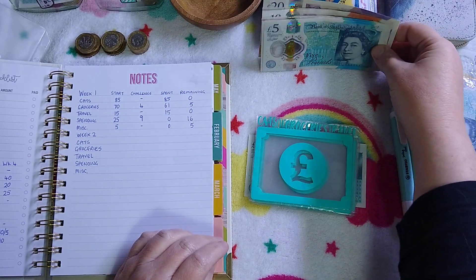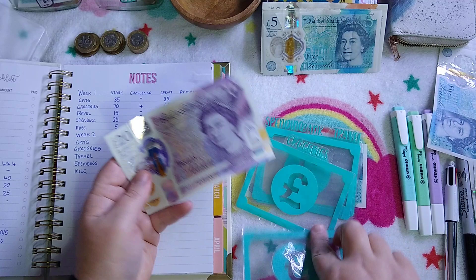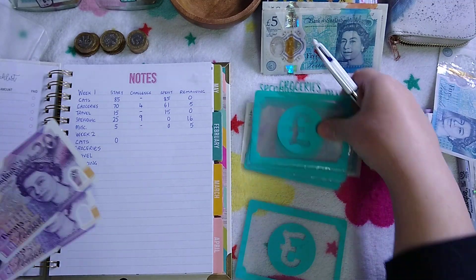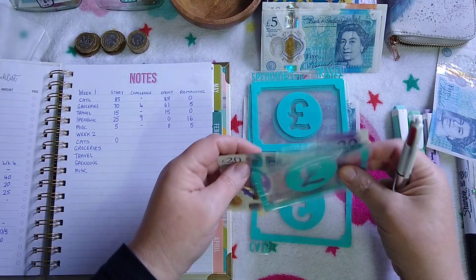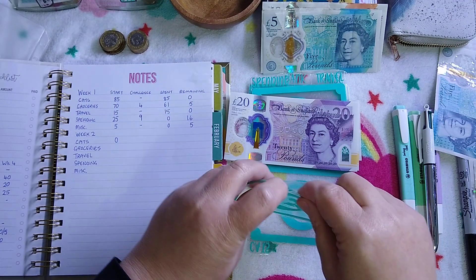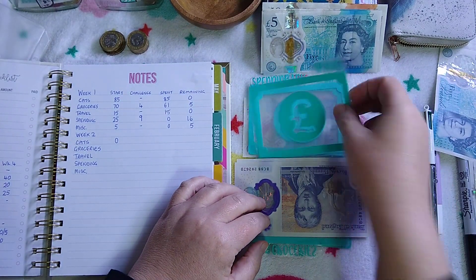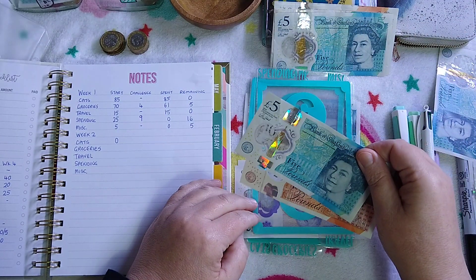So groceries is getting £45. Cats are getting nothing this week — they're going to wait for week three. Groceries is getting the £45, and I'm giving it £5 in coins because we're going to do a challenge. Travel is getting £15.